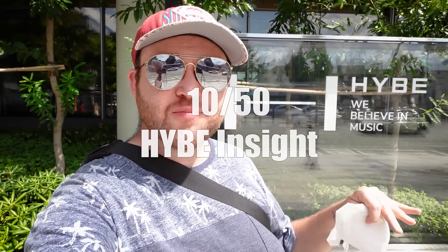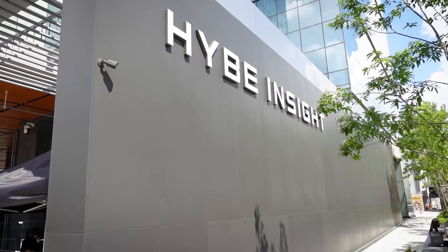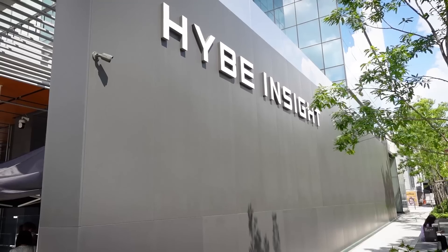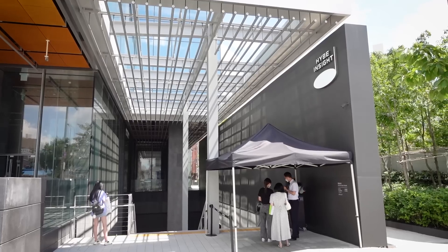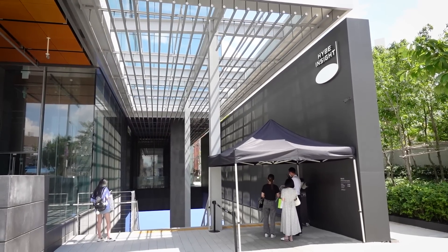BTS Army, this is the place you'll want to find yourself when you're in Seoul — the Hybe building. It's a very non-descript building that doesn't look very exciting from the outside. However, on the inside there is a really cool museum you can check out, though unfortunately you can't take video in there. You'll have to see it for yourself — or maybe you'll run into BTS on the streets of Seoul.